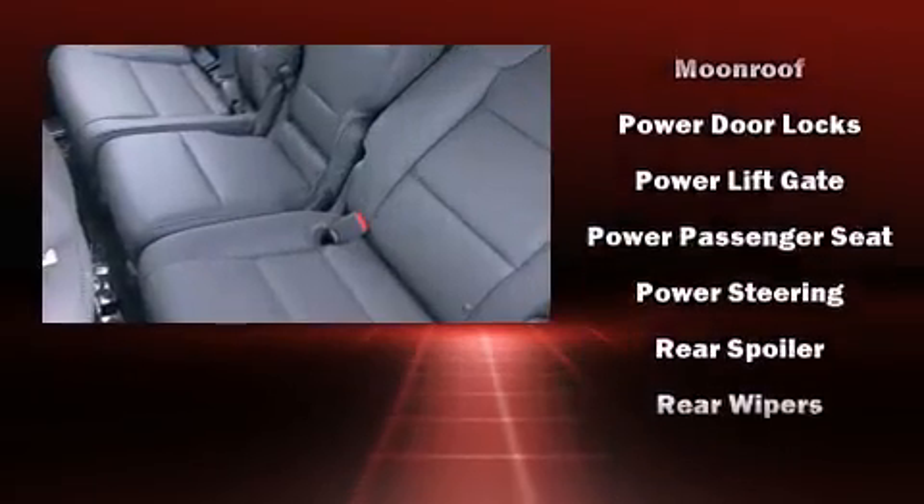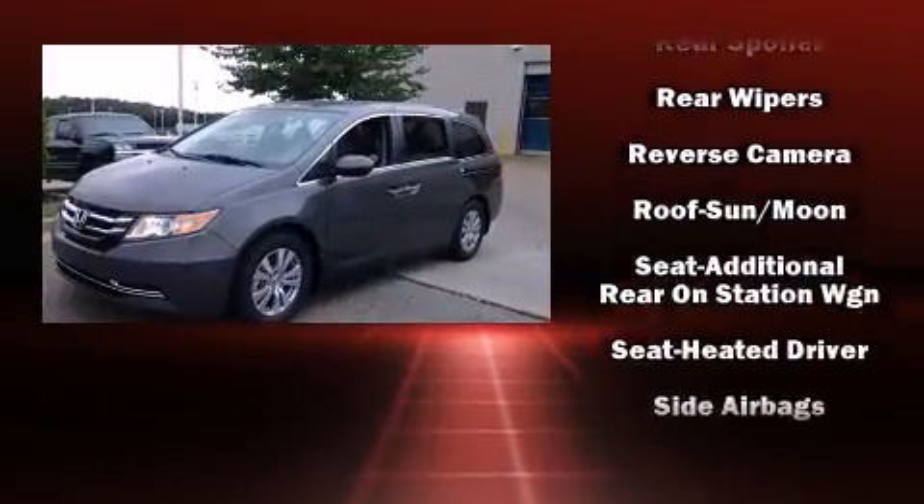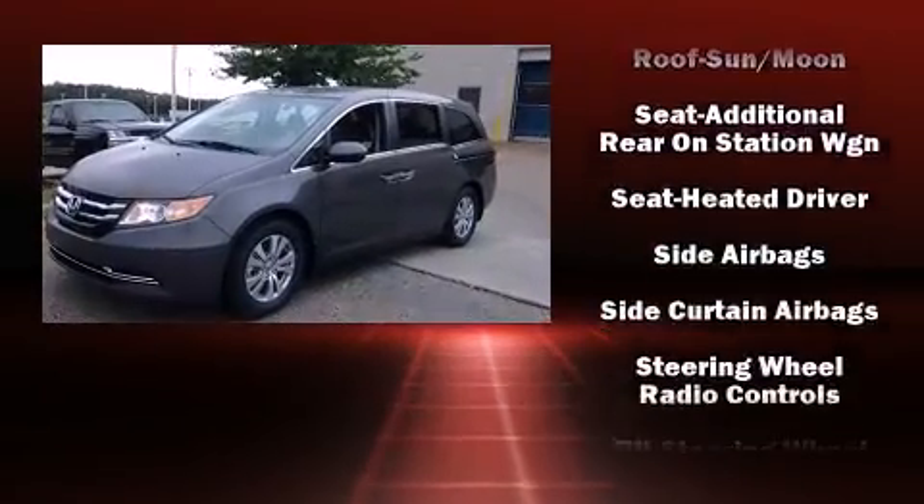Honda also prioritized safety and security with features such as head curtain airbags, traction control, and four-wheel disc brakes with ABS.